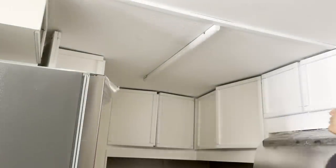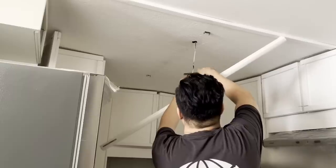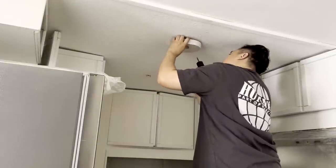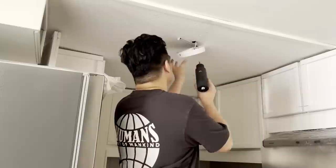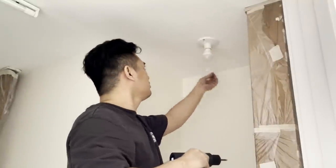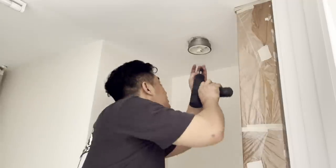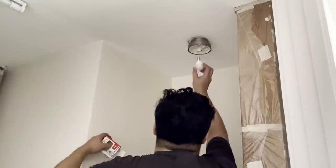We also replaced all the lighting fixtures in the kitchen and bathroom with more chic-looking light fixtures. Just an advice for those who would DIY replacing their light fixtures: whenever you would replace any lighting fixture or anything that involves electricity, make sure to turn off the main switch and not just the individual switch to avoid any untoward incident or worst, an accident.